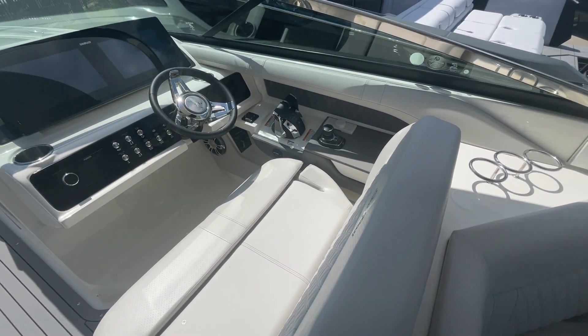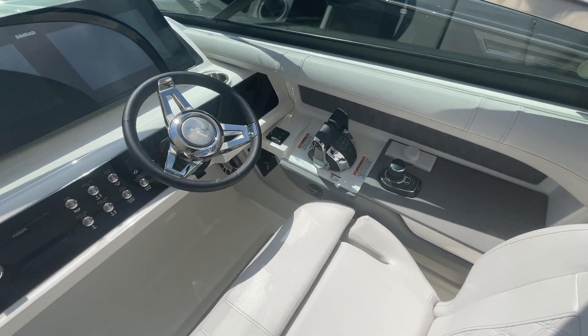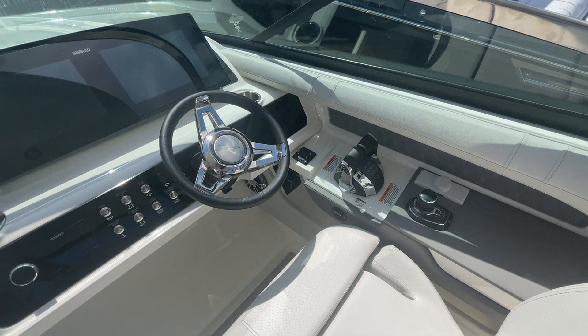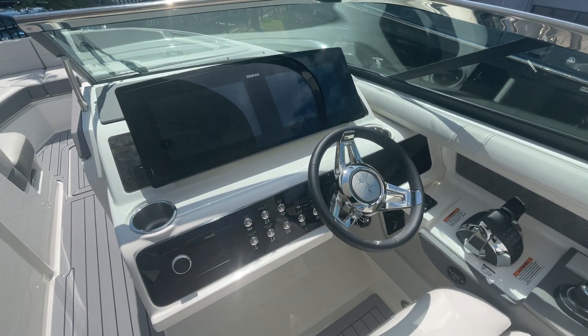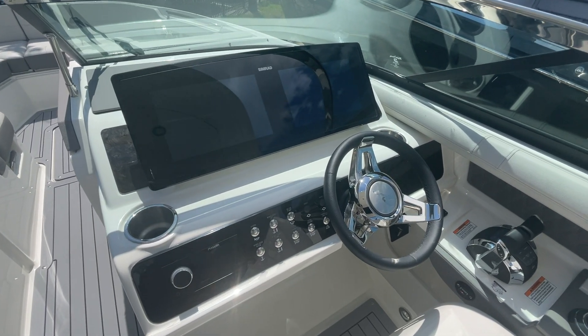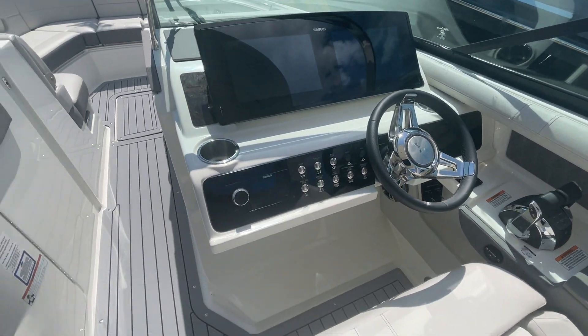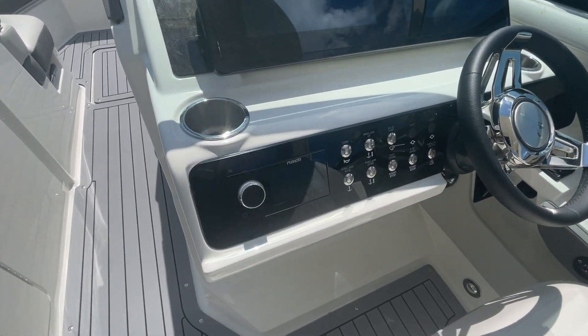Dual helm seat. Joystick docking with Skyhook controls. Auto-leveling trim tabs. This does have the larger Simrad dual-screen GPS with switching displays. Flush-mounted Fusion stereo.